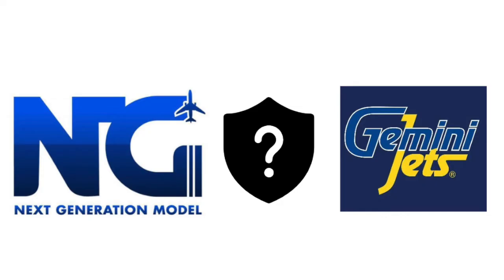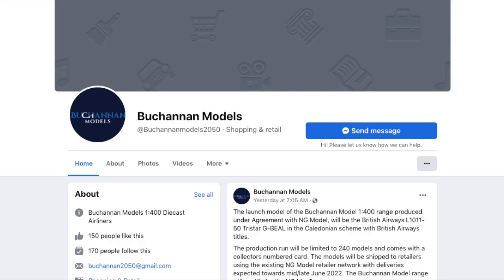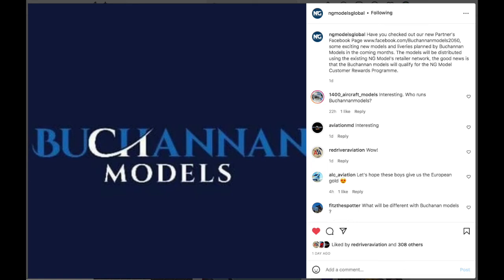To add to this, why would one of the two major model companies help a smaller one with getting their operations started? In their recent announcements, they have also stated that they will produce exclusively retro models, something that NG has not released a lot of lately. On the contrary, though, if Buchanan is a division of NG, how come they have their own Facebook page? To me, at least, Buchanan does appear to be a new division of NG Models, but I'll leave that up to you to decide.